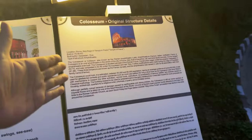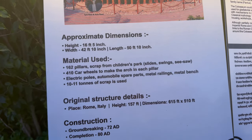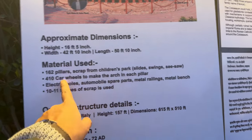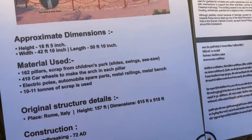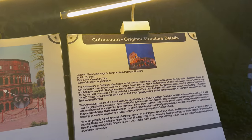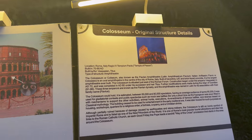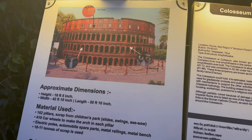Here is information about the original Colosseum and what they used to make this replica — scrap from a children's park and more. Nice information. There's the original wonder of the world information, and here is the information about this replica — quite good detail.